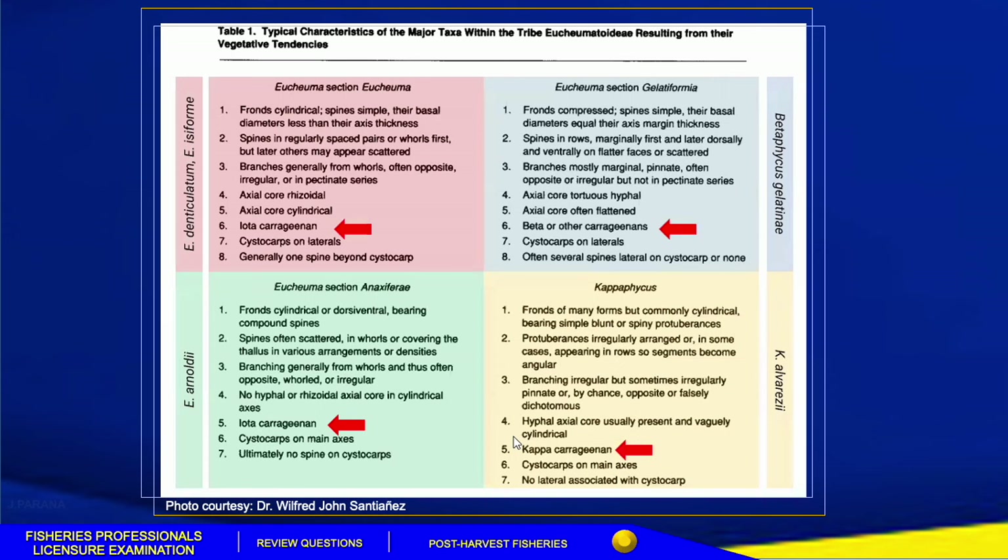In terms of seaweed production, the Philippines ranks third in the world behind China and Indonesia. We have here a table of typical characteristics of the major taxa within the tribe Eucheumateae from the lecture of Dr. Wilfred Johnson Cheney. Species such as Denticulatum isoformae of section Eucheuma and species Arnoldii from section Anaxiferae have the iota type of carrageenan, while sections Dillactiformia and Cottonii have beta and kappa carrageenan types respectively.